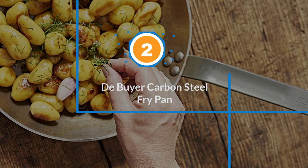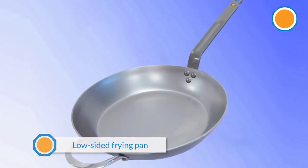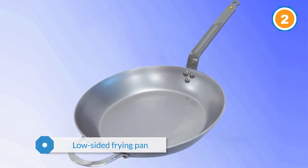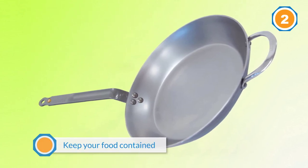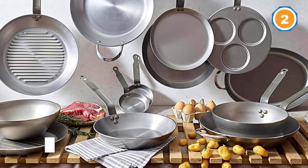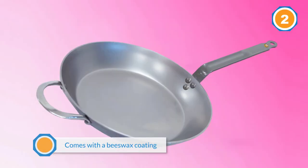Number two: the De Buyer Carbon Steel Fry Pan. This pan straddles the line between a low-sided frying pan and a wok, with medium-high sides that will keep your food contained when stir-frying, yet it won't take as much storage space as a wok. Made in France, it comes with a beeswax coating that protects the metal in transit. The pan has a long handle to help you toss ingredients as you cook and to easily hang the pan when not in use.